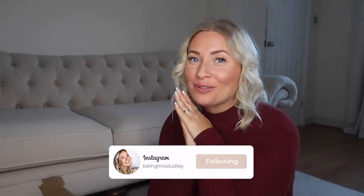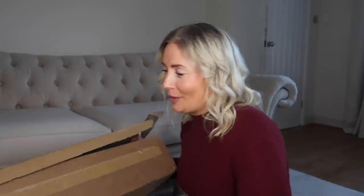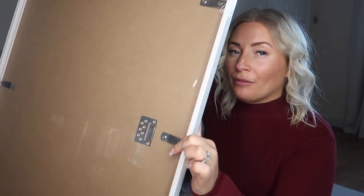Let me show you how Desenio arrived. It always comes really well packaged with an easy open box — she says easy open and then I can't open it! These are the 50 by 70 frames. The one thing I just love about these frames is these clips on the back — they kind of push in and swivel. I love that because with normal frames they've got those tiny metal things that you lever up and down and they always snap off. For really nice prints that we've got in the home, I do love the frames.